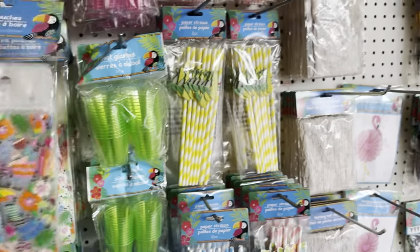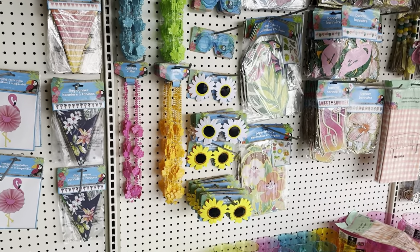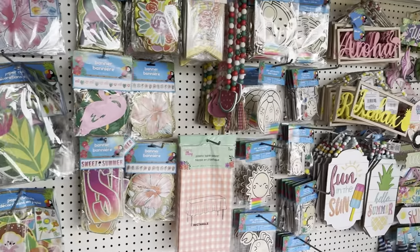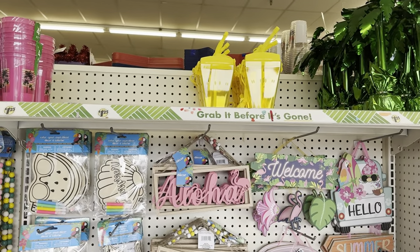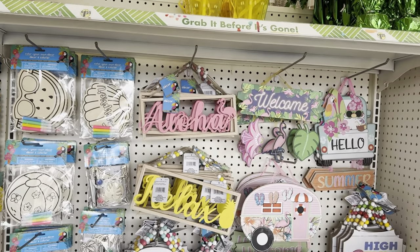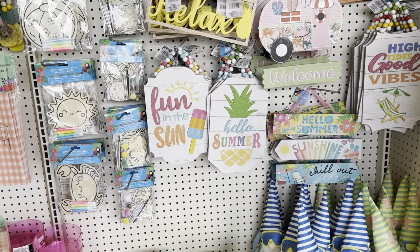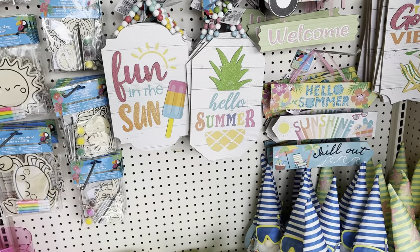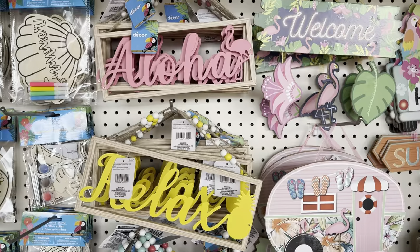They also have the necklaces over here — I might pick up one of each of the necklaces. Up here they have the pineapple but they don't have the watermelon; I don't know if they got it and people took them all or if they just haven't gotten them yet. I do like these two signs right here — they say 'Fun in the Sun' and 'Hello Summer.' And then the 'Relax' and the 'Aloha' one as well.